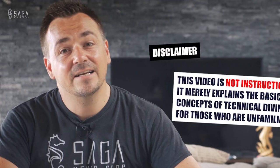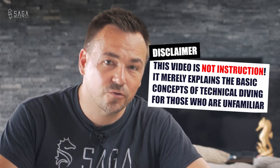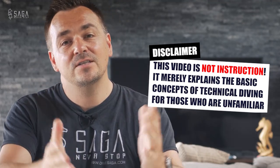I'm a technical diver and a trimix instructor trainer. I really enjoy technical diving, but technical diving is definitely not for everyone.